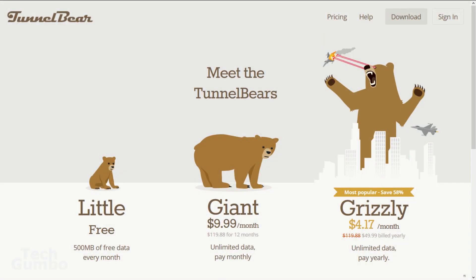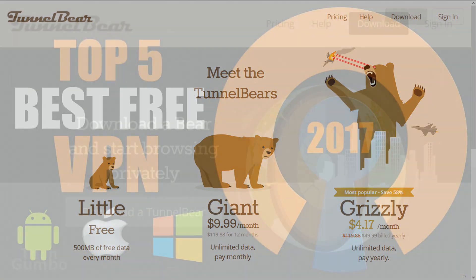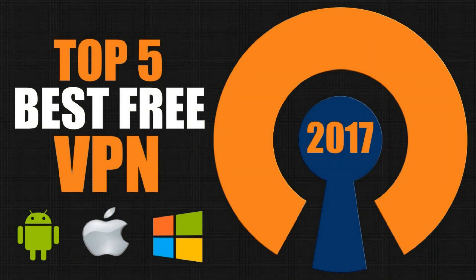Depending on your needs, it might be best for you to go with a paid VPN service that offers less restrictions than those mentioned in this video. At least with these free versions and with some of the VPNs offering free trials, it's a good way to get your feet wet on using a VPN service. Links for these VPN services are in the description of this video. Let me know in the comments if you have a favorite VPN service. Give this video a thumbs up and if you haven't done so already, click the subscribe button below this video for more of the best of tech from TechGumbo.